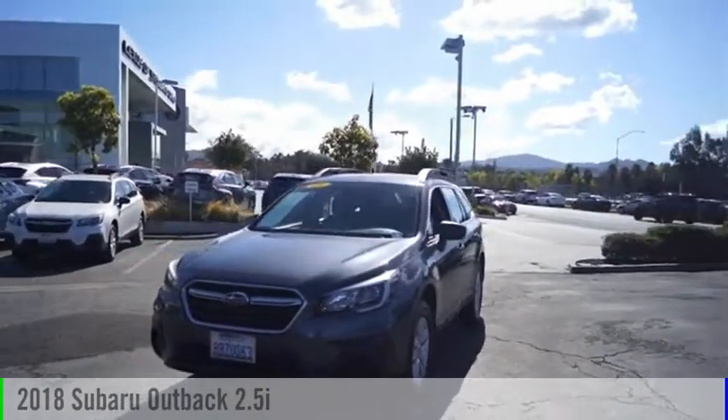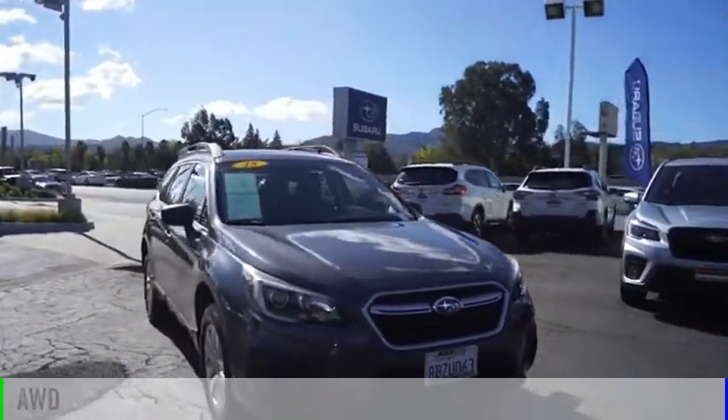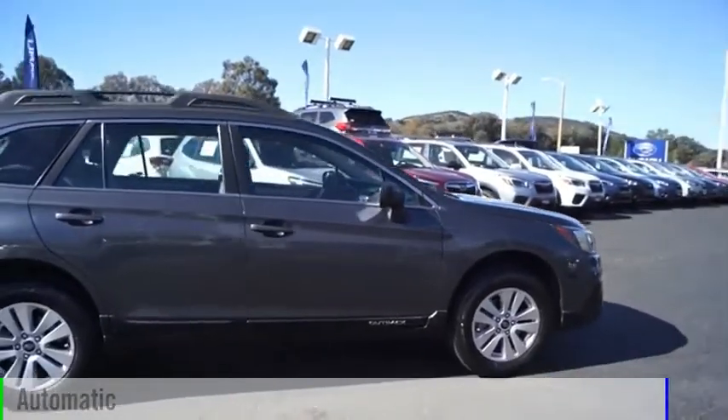We are pleased to show you the 2018 Outback. This vehicle is powered by an all-wheel-drive, four-cylinder, 2.5-liter engine and comes with an automatic transmission.